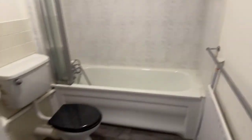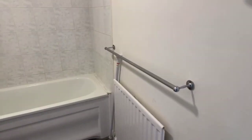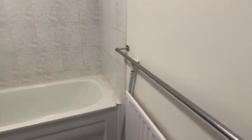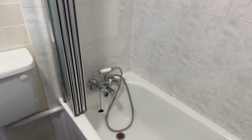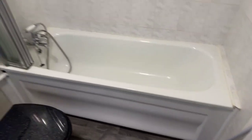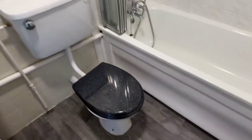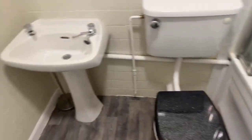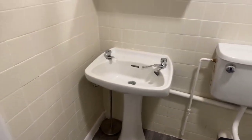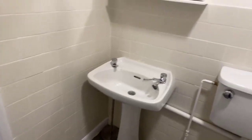And you've got your bathroom in here. There's a rail there to hang towels, and you've got your bath and shower head as well, so you can have both. And then just the toilet and the sink. So that's the bathroom.